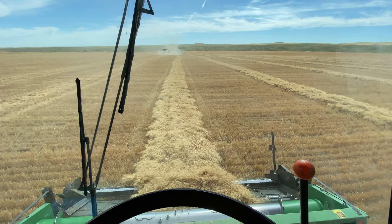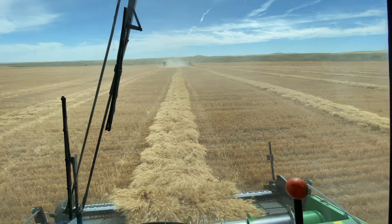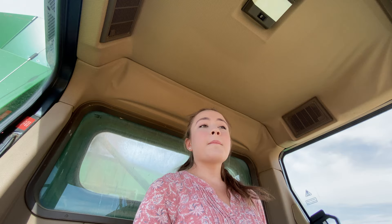My header on this combine is 14 feet, and this is the pickup header — it picks up the wheat from the swath. The headers on the other two combines are 16 feet. And then our big header where we straight cut: mine is 30 feet, one of the others is 40 feet, and one is 45. They're very similar combines. I just wanted to let you know how big our headers are.